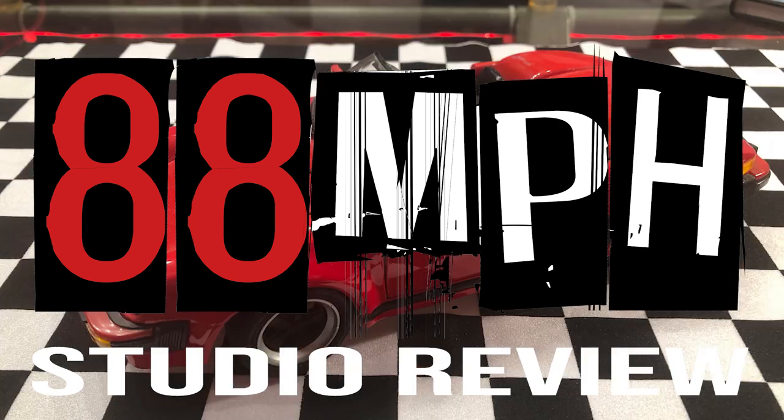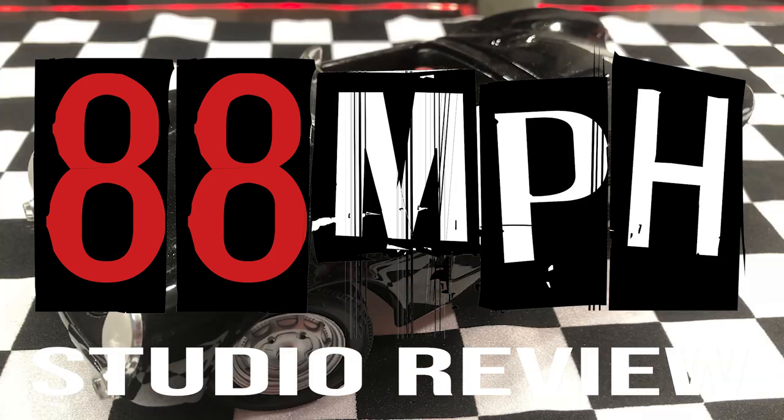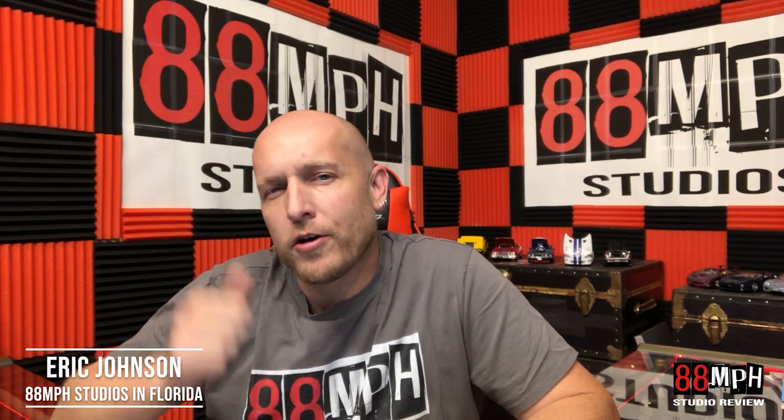Shut up and sit down. Hello, 88 Mile Per Hour Universe. This is Eric. I am down here in Florida in the 88 Mile Per Hour studios, joined as always by my friend Hans Stuck, the German Shepherd, somewhere down around here.